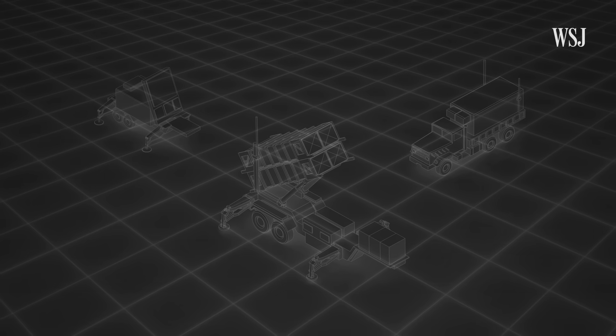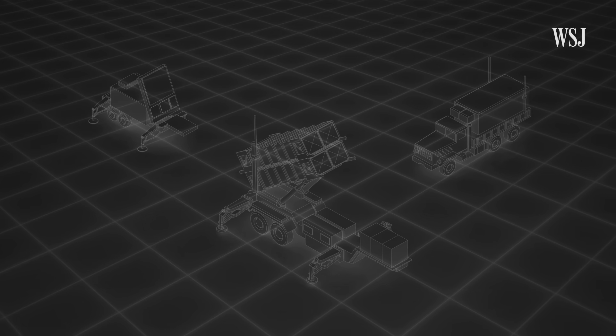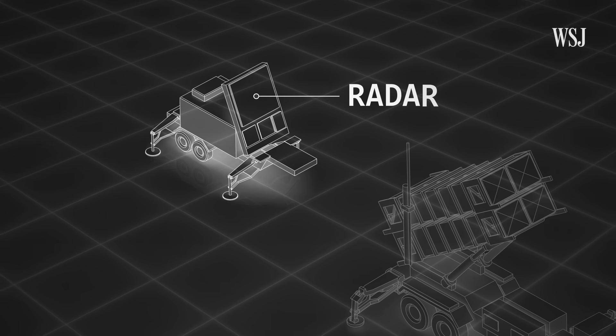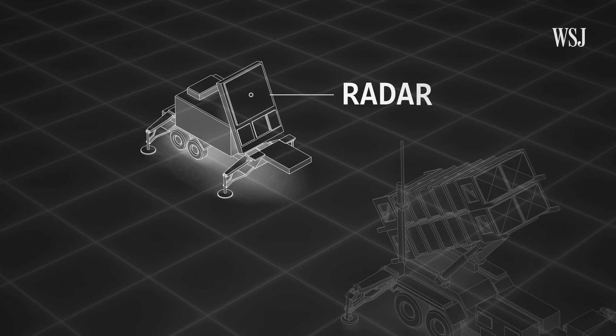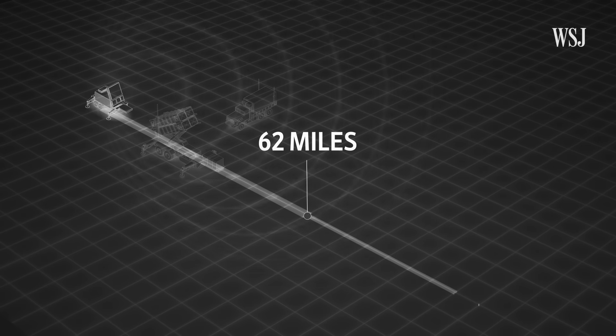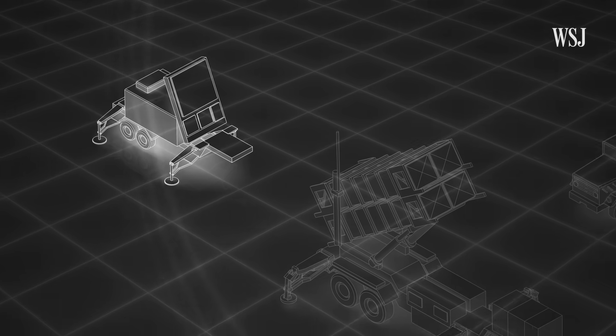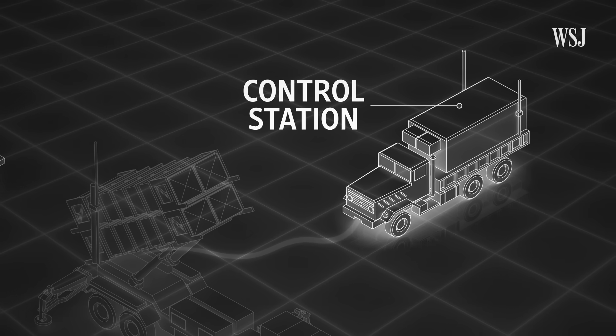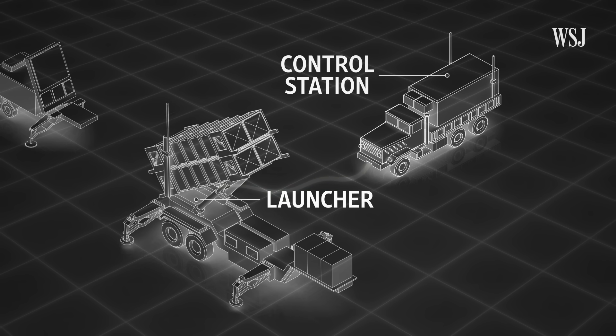Here's how it works. Patriot missiles consist of multiple components — three of its main parts sit on top of truck platforms. The radar tracks missiles and other targets; it can detect aircraft up to 62 miles away and ballistic missiles more than 100 miles away. It sends data to the engagement control station, which processes the information before sending it to the launching station, which can carry up to 16 missiles.